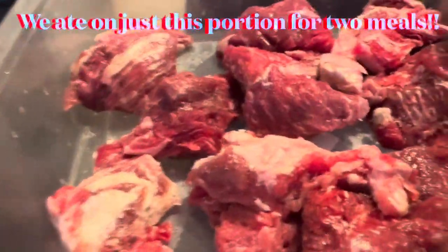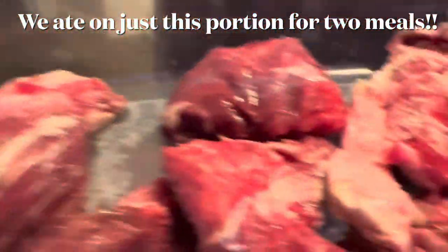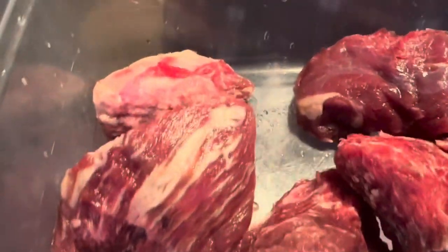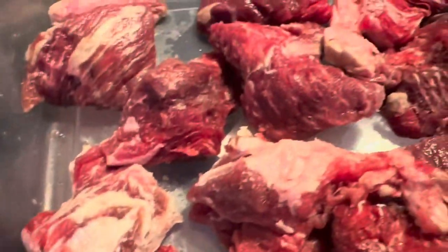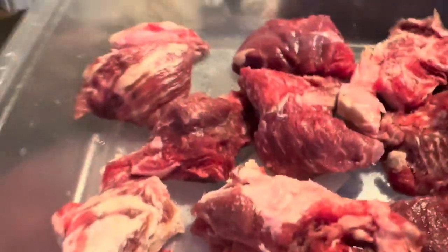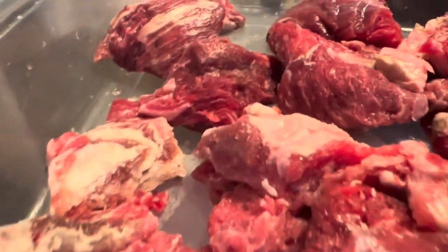I wanted to show you what that beef looks like - okay, this is only a quarter of the bag and I've got at least three more meals like this. Look at all this beef and all that marbling! That is a quarter of the bag - so how many meals is this really? At least four more meals. That's a good deal, you guys. Hope you have a Horizon Foods or something like it near you!